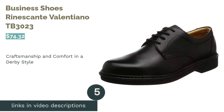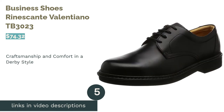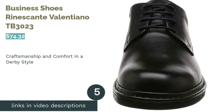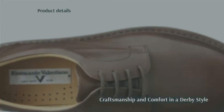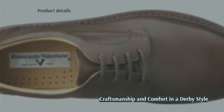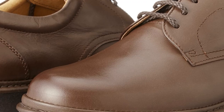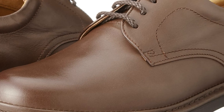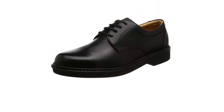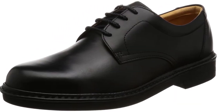The next product is Business Shoes Rinascanti Valentino TB3023. We liked the way the leather balanced shine and softness. The stitching was neat inside and out, and the interior of the shoe was smooth. When we cut the shoe in half, we saw that all materials were chosen for their durability. We took the shoes out for a walk, where they earned high scores for comfort, breathability, and slip resistance.